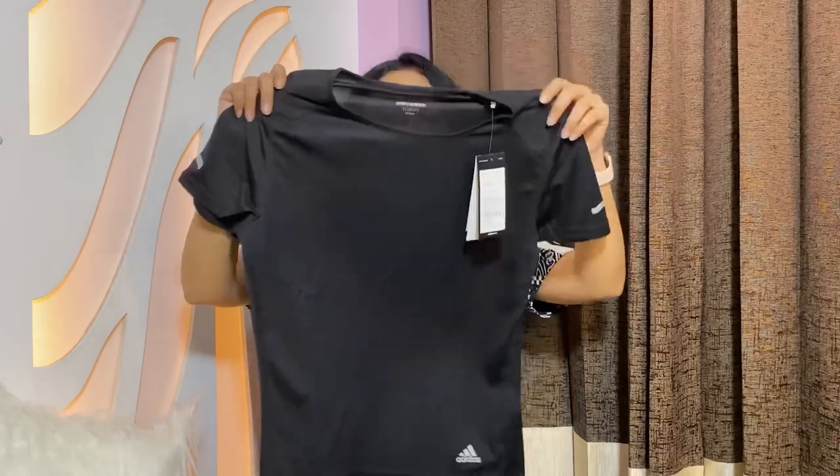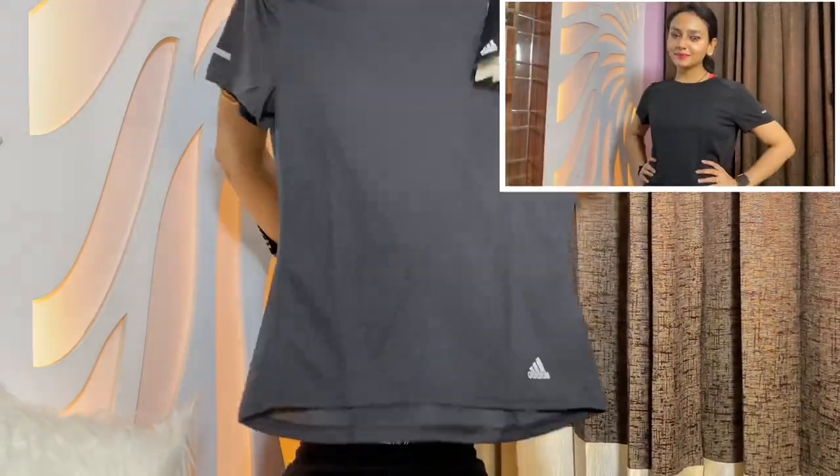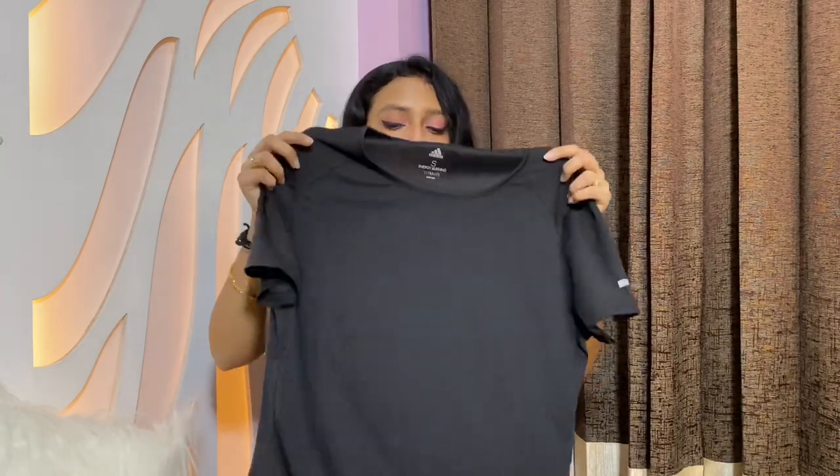The last top I got is in basic black — it's the Energy Running t-shirt, pretty cool. The original price was 1299 rupees and I got it for 779 rupees, which is also a pretty good deal.